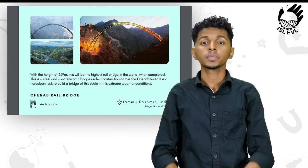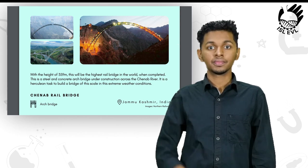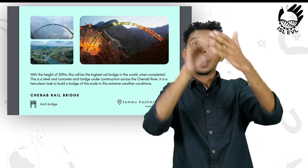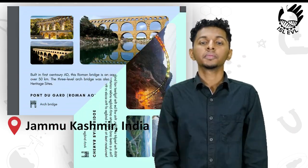This bridge is known as the Chenab Rail Bridge. It is an arch bridge located in the state of Jammu and Kashmir in the northern part of India.